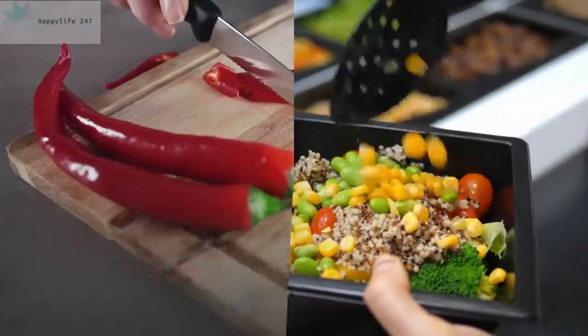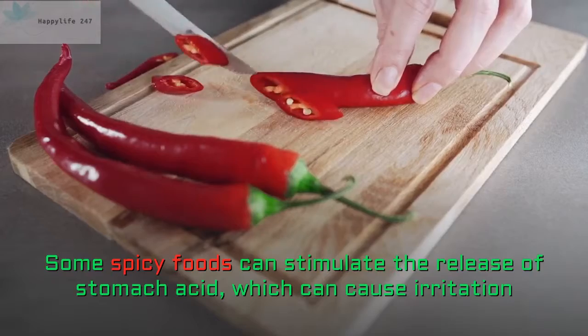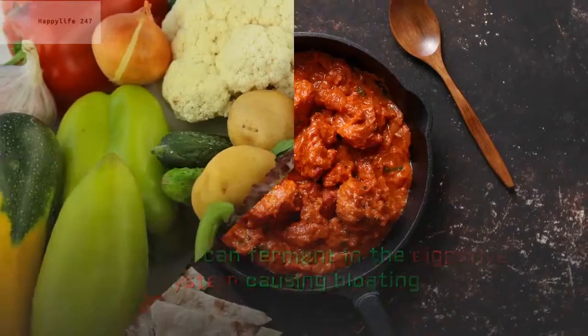3. Avoid Spicy Foods. Some spicy foods can stimulate the release of stomach acid, which can cause irritation, and others can ferment in the digestive system causing bloating.